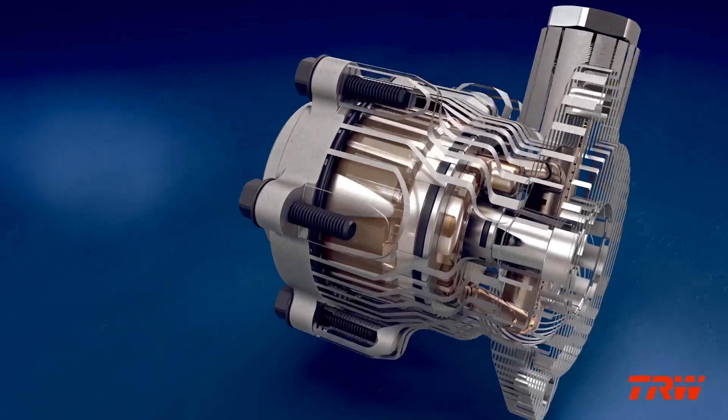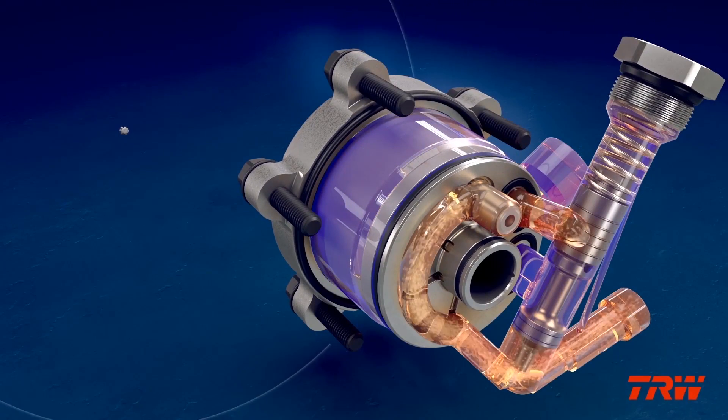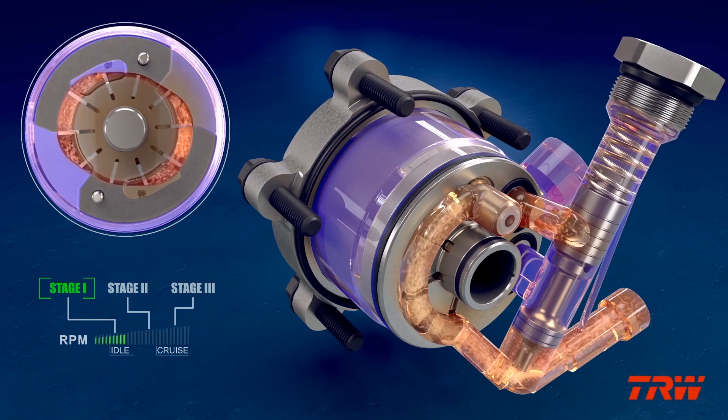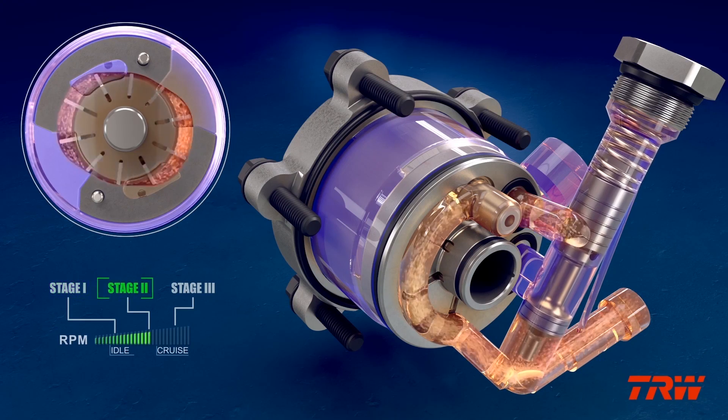The pump operates in three stages, which represent the truck's operation from idle to cruise. During Stage 1, the pump operates like a traditional power steering pump, delivering maximum fluid to generate the power required at idle and slow speeds.